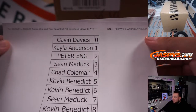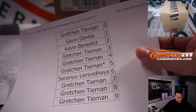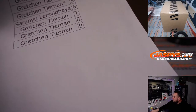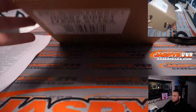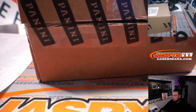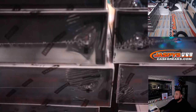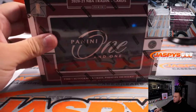Here's the first round of the randomizer that includes Philly, Washington, LAC, Phoenix, Toronto, and Indiana. And then this one has Brooklyn, New York Knicks, OKC Thunder, and Cleveland Cavaliers. And then this was Pikachu number six case that was saved here — good luck everybody.